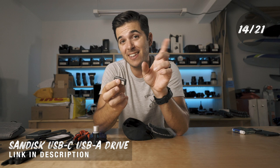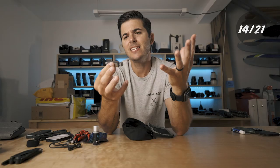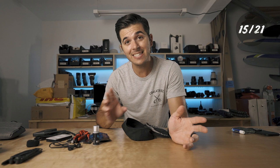Next is a SanDisk thumb drive with a little secret switch. Slide it one way — USB-C. Slide it the other way — USB-A. This is awesome. You should always have something like this with you. It's 128 gigabytes and it's dirt cheap. Always with me.